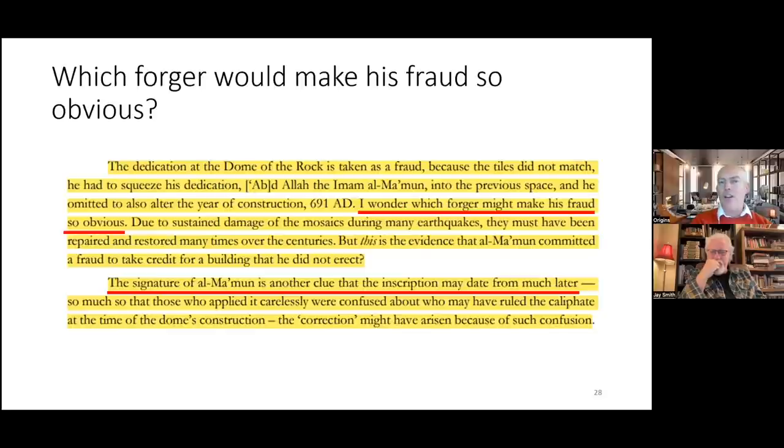Jay reflects that rather than outright fraud, it may be that the original inscription was already created well after the 7th-8th century, at a time when the makers were unclear who originally built the Dome. They put Abd al-Malik's name in, then centuries later changed it to al-Mamun — and by then, the inscription was visible to the world. Mel wraps up his segment.